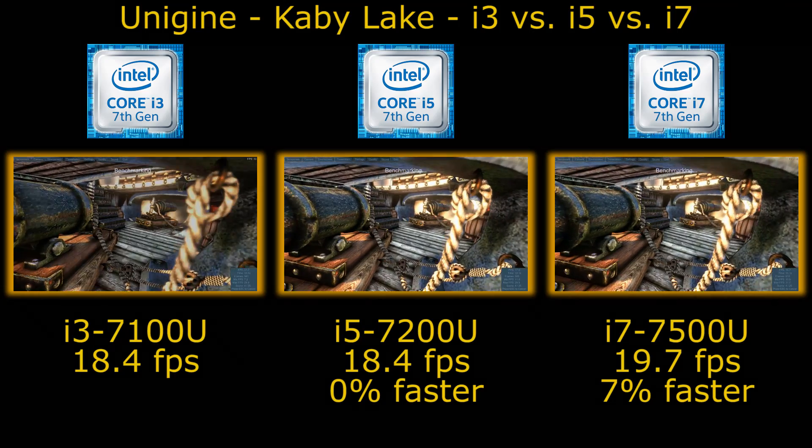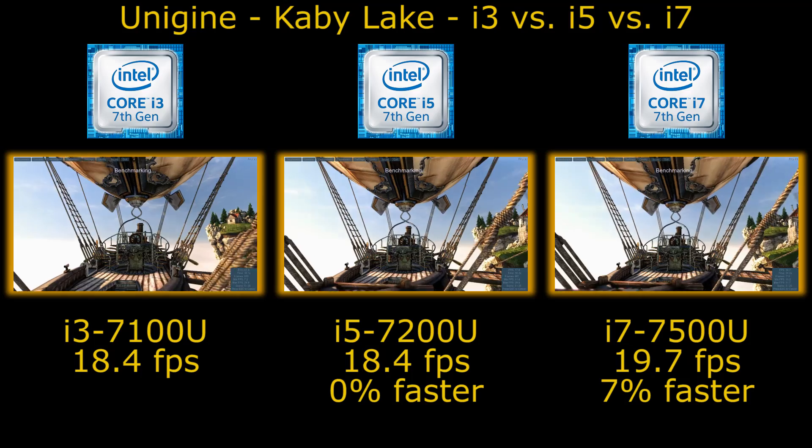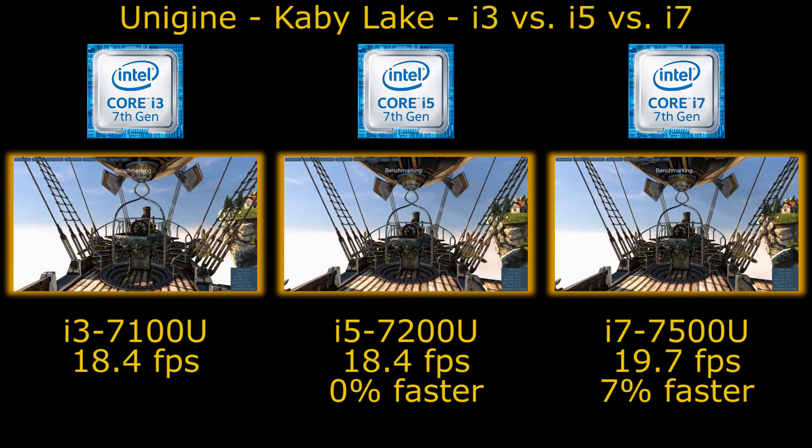Now one thing which is suboptimal — both of these laptops are only single channel memory. They have a single 8GB DIMM in them, which does reduce performance.